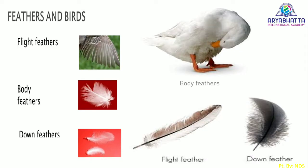Feathers. Birds have feathers of different colors and sizes. They have three types of feathers. Body feathers cover a bird's body. Down feathers are small, soft, and fluffy feathers that keep the bird warm.